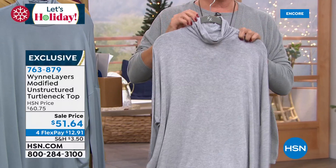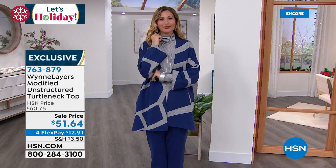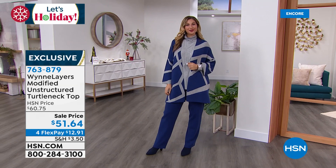Check it all out on hsn.com. We have this turtleneck on sale at $51.64, and on four flex — or five with an HSN card. We have it in gray, black, burgundy, dusty blue, ecru, and prairie sand. We have extra extra small through 3X. The length here is 27 inches.